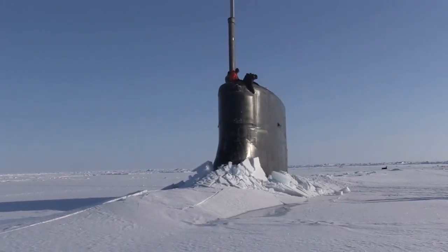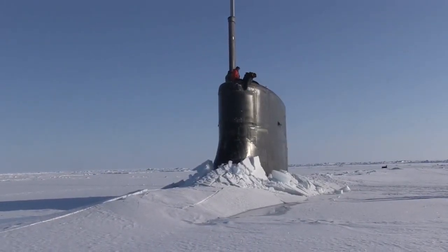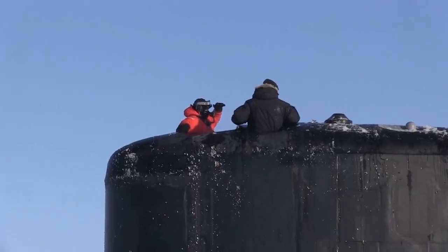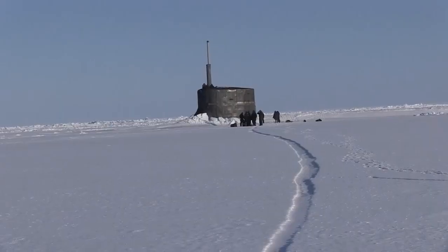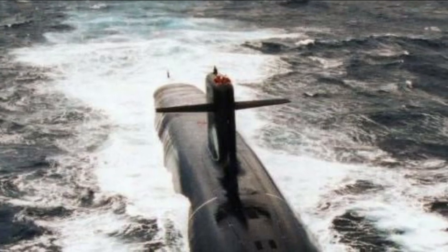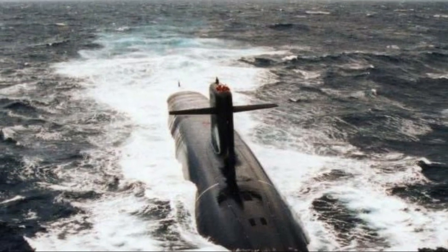The Seawolf class cost about $3 billion per unit — $3.5 billion for USS Jimmy Carter — making it the most expensive United States Navy fast-attack submarine ever, after the French Triomphant-class nuclear-powered ballistic missile submarines.